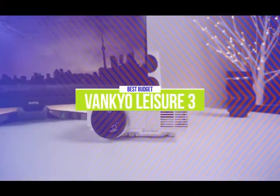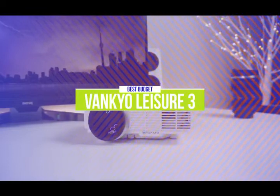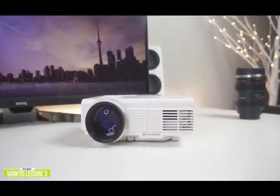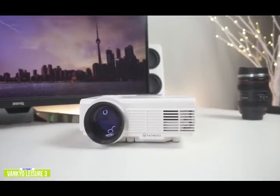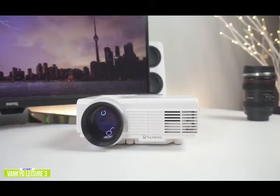The fifth product on our list is the Vankio Leisure 3 Mini Projector — our best budget mini projector. At around $100, it's one of the best budget-priced mini projectors around. It's super compact, comes with its own carrying case for better portability, and is ideal for anyone who wants to take their projector with them to events.